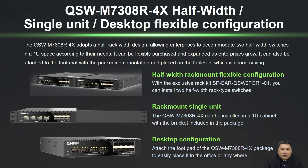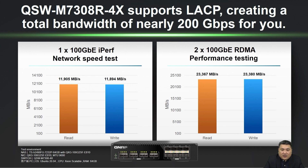This page showcases 100GB performance. Through iPerf testing, a single port achieves almost 12GB per second. Using LACP to connect two sets of network lines achieves a speed of 23.3GB per second, fully showcasing the potential of 100GB.